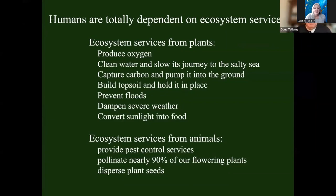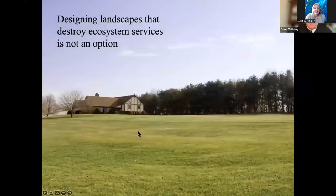What do animals do for plants? They provide pest control services. They pollinate nearly 90% of our flowering plants. They disperse plant seeds. So designing landscapes that destroy the production of ecosystem services is just not a good idea — never was a good idea, but today it's a terrible idea. We've got almost 8 billion people on the planet. We need more ecosystem services today than ever before just to keep people happy without wiping out everything else.